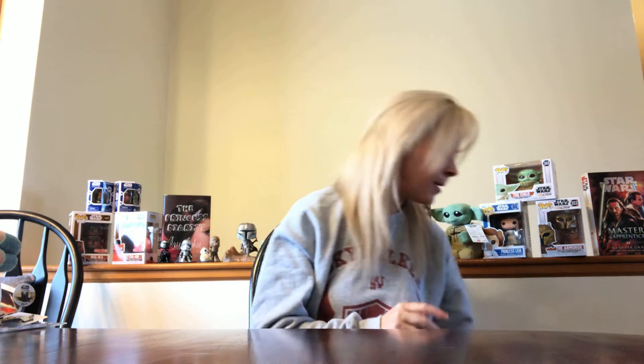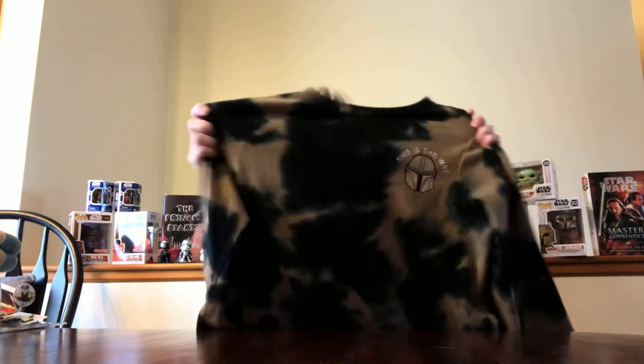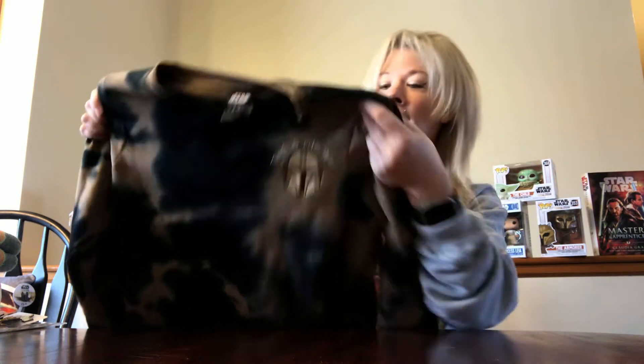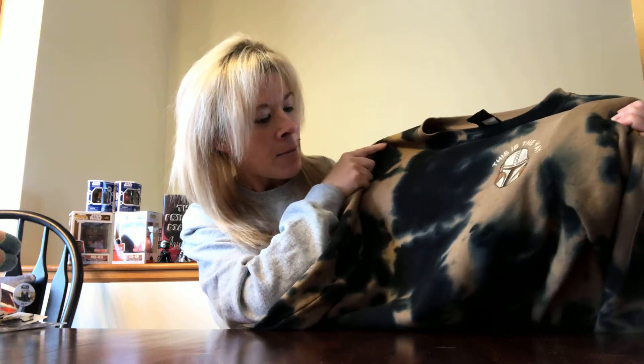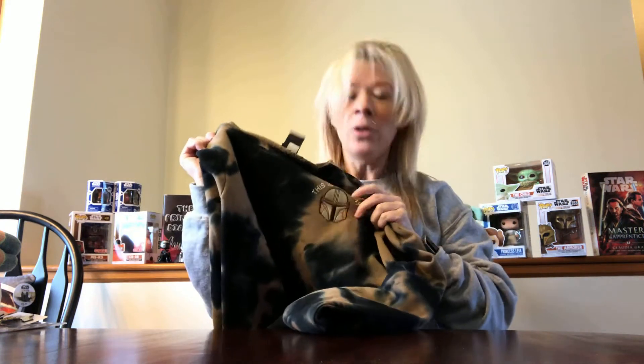Moving on to the big haul from Box Lunch, we're going to start with apparel first. This first one I'm going to show you I have actually worn in one of my videos already. It is this sweatshirt — it is super comfy, super warm, and it has the Mandalorian on the front with the phrase 'This is the Way.' It almost looks like tie-dye; it's kind of a brown and navy blue color. You've got that along the sleeves as well as the back. So it is just a very simple sweatshirt with the Mandalorian on the side. Very comfy, very cool — had to get that when I saw it.